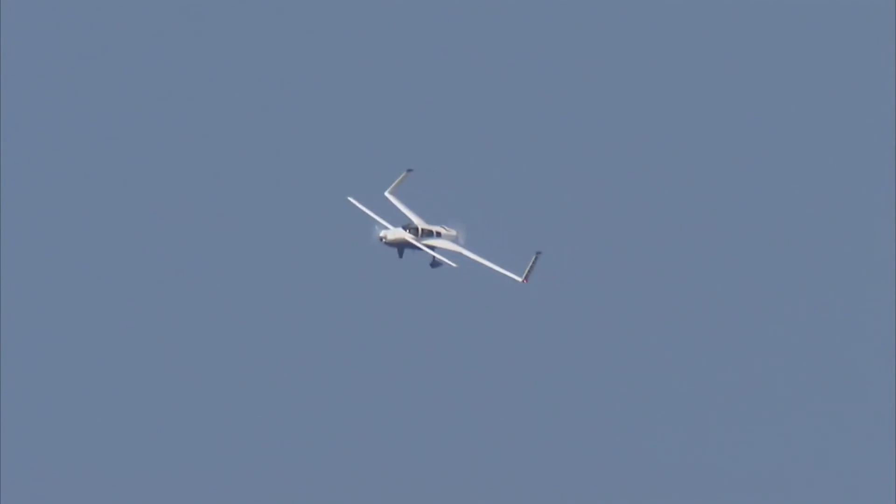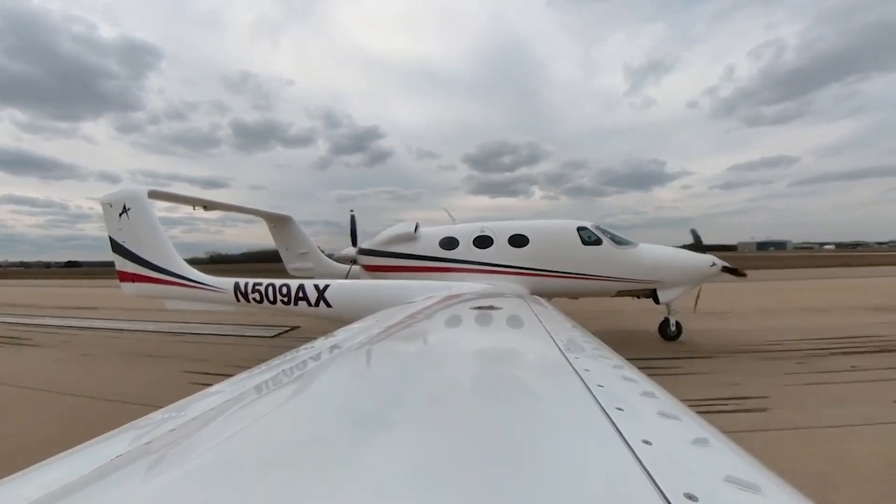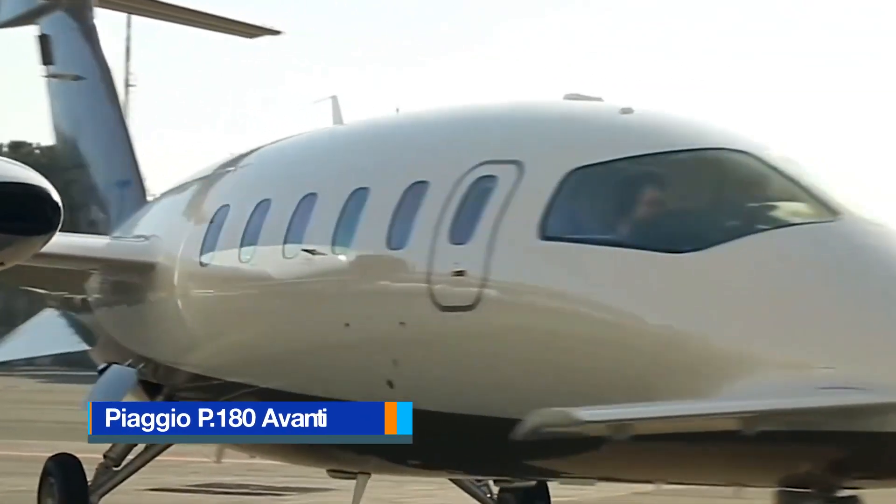With that in mind, here are the top 10 pusher propeller aircraft.